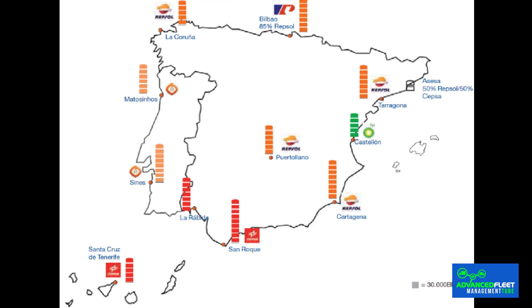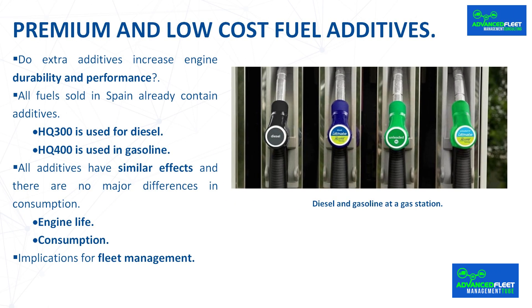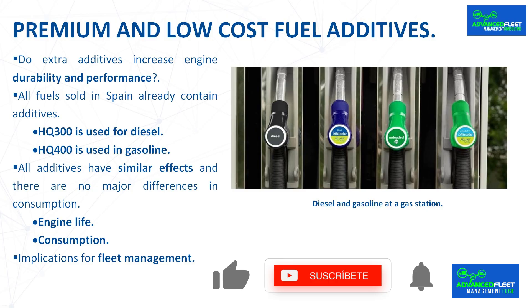The first thing you should know is that virtually all fuel sold in Spain contains additives. According to the Organization of Consumers and Users (OCU), there are currently only nine refineries in Spain and each one usually supplies service stations in a specific area. The base fuel supplied by each refinery is identical for all gas stations that load their distribution trucks there on the same day.